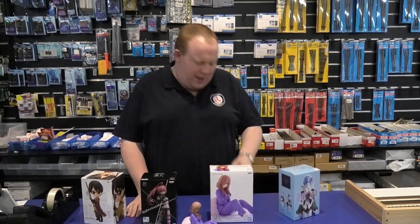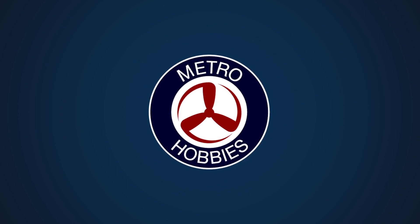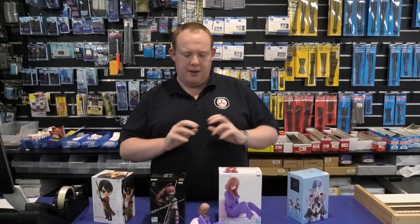Konnichiwa! Watashi wa Arthur Desai! Hello everyone, my name is Arthur. Now, if you haven't been reading our newsletter a lot recently, we've started getting in anime figures.